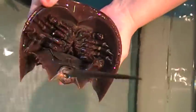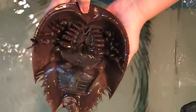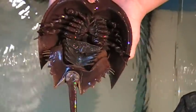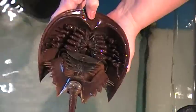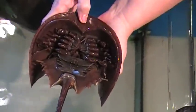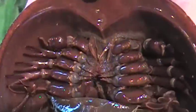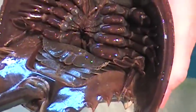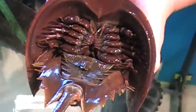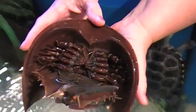And they'll release them again. The blood is actually used to test medicines and any device that goes into the body — test them for purity — because their blood reacts to any germ or biotoxin that it comes in contact with. It will clot like buttermilk. So any company that manufactures drugs in the United States that go into the body, or any kind of medical device that goes into the body, has to test them using horseshoe crab blood.